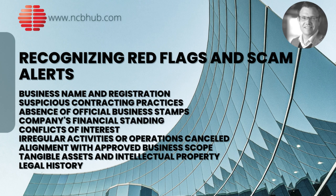Companies' financial standing: delve into the company's capitalization, primary sources of funding and overall financial health. A company in poor financial health can be a significant risk for any business transactions in China. Conflicts of interest: researching the potential conflicts of interest among officials and shareholders in the Chinese company is also essential, as it can help you assess the company's credibility and potential risks.